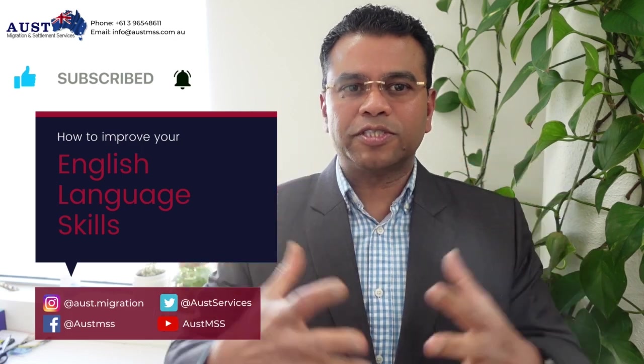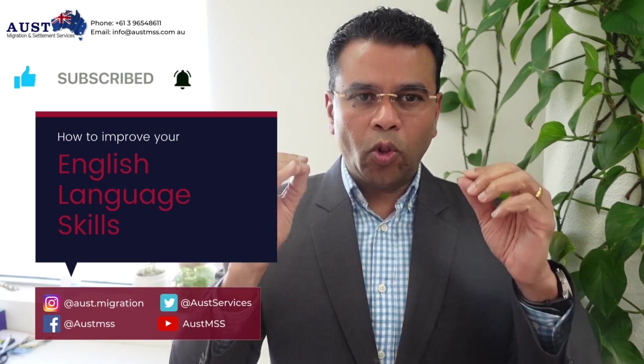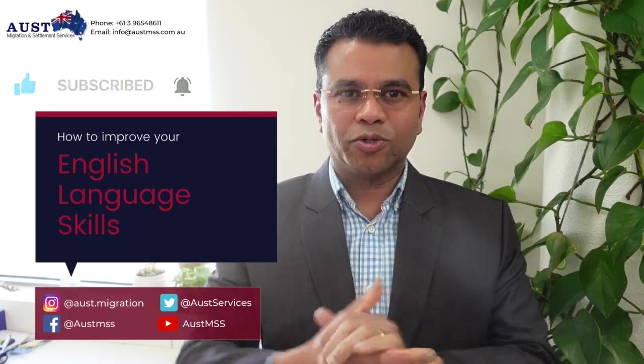Before we discuss this important topic, please do not forget to hit the subscribe button, turn on the notification bell, and follow our social sites so that you always remain updated on the coming episodes.